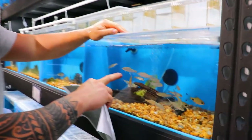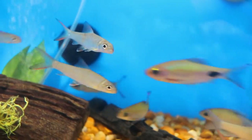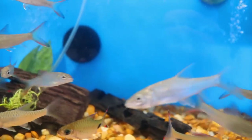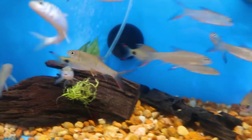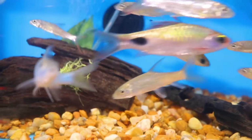Over here we have Golden Maciers. They're all moving around so it's hard to see, but in that group there are Golden Maciers, Humpala Barbs, and Mascara Barbs. They'll all be on the website as well.